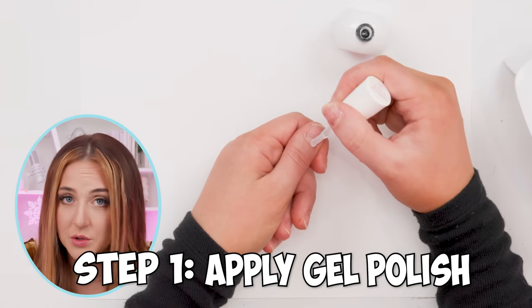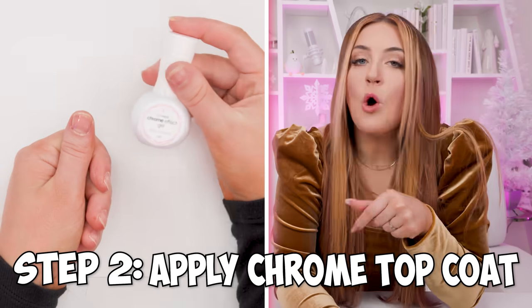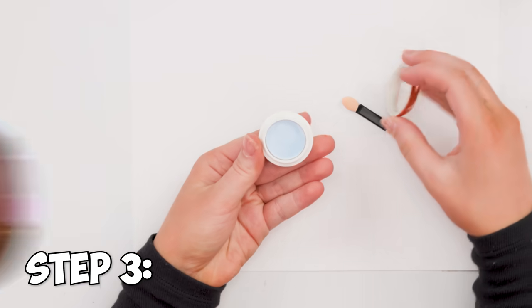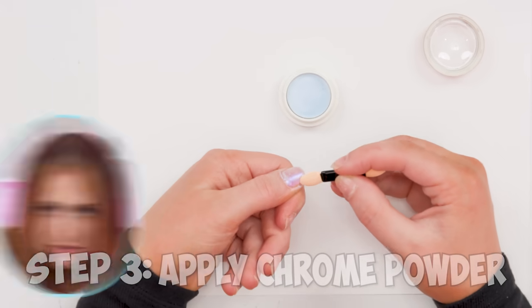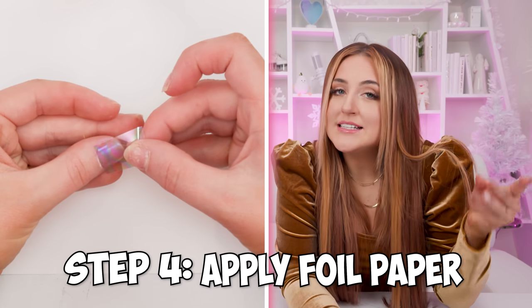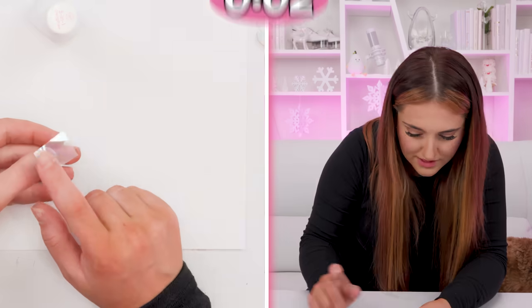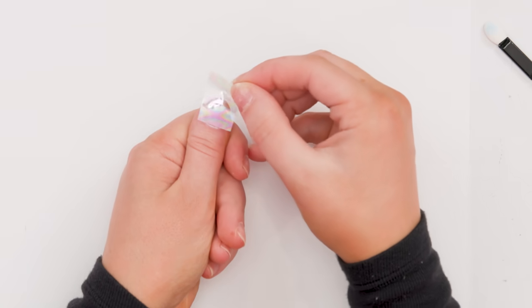Step one: you need an actual gel nail polish that requires a UV light, so base coat. Then you have to get this chrome top coat, which you can find on Amazon — it's just kind of pricey. Then you're going to take iridescent chrome powder and rub it all over the nails, and you're part of the way there. You could stop here, but to get that Aura look, there's one more step: you have to get iridescent transfer foil paper. You place a strip of it on the nail, hit it with a UV light, and then when you peel it off, you have the really cool effect.